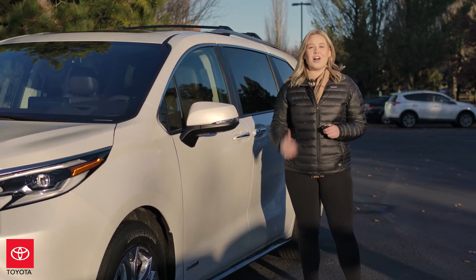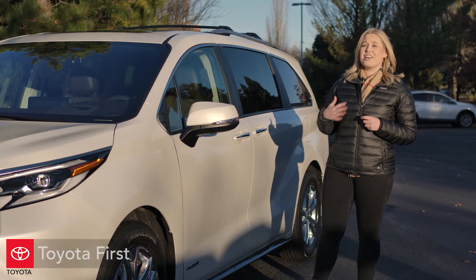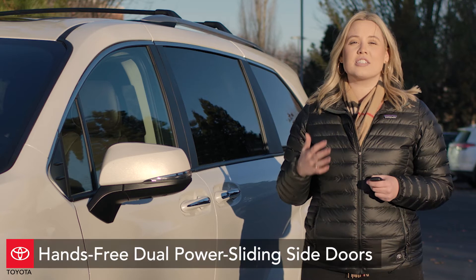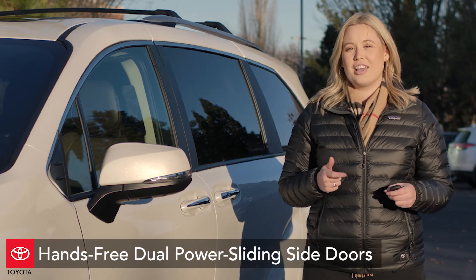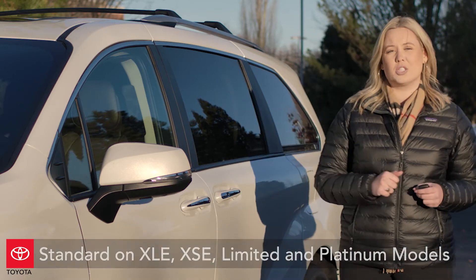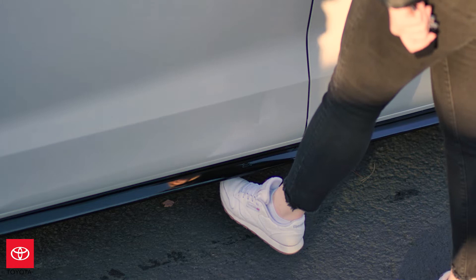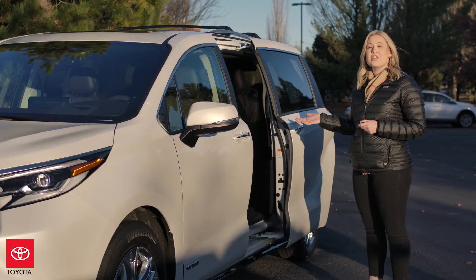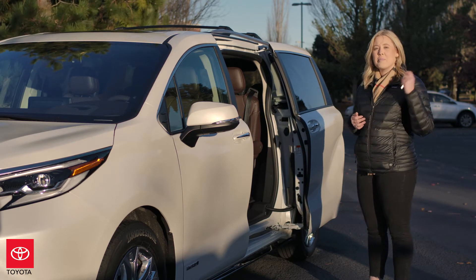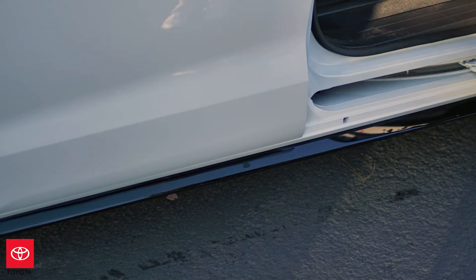Before we leave the side of the vehicle, I have to tell you about one of my favorite features on the brand-new Sienna. This feature is a Toyota first and it's pretty exciting. On XLE and above, you're going to have hands-free dual power sliding doors, and it works just like the hands-free power liftgate, except it activates your second-row doors. All you need to do is have the key in your hand, approach the vehicle, and kick your foot under the indicator — the doors will automatically open. To close them, do the same thing: kick, and the doors automatically close.